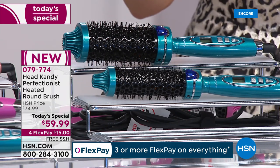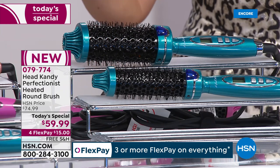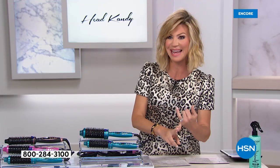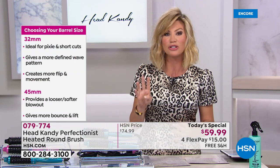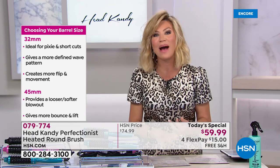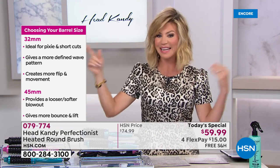When this launched and sold out on Black Friday, it was $75. Anywhere else it was sold, it was $75. Today for a very limited supply, we have it for $59.99 with free shipping and handling, and you can get it on four interest-free credit card payments of $15. No more blow-drying — go to bed with wet hair, wake up dry, and use this tool for amazing volume.